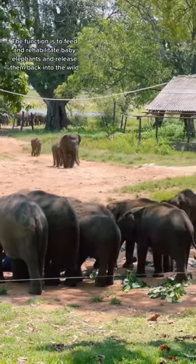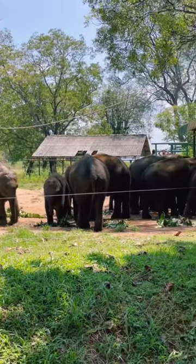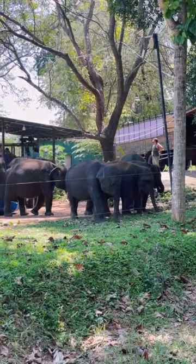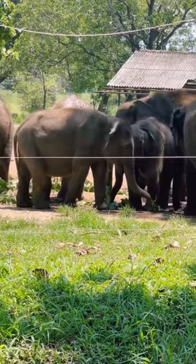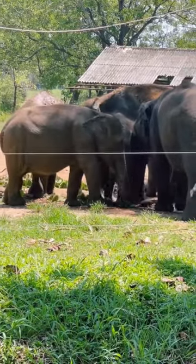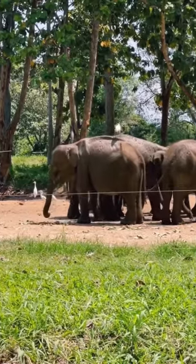Why are there so many orphaned? Well, there's a lot of reasons, but unfortunately conflict with human beings is one of the biggest. Cute little babies are free to roam in the park, but they return to the feeding area every three hours for some milk and snack time. Clearly caring for them is a very intensive job.